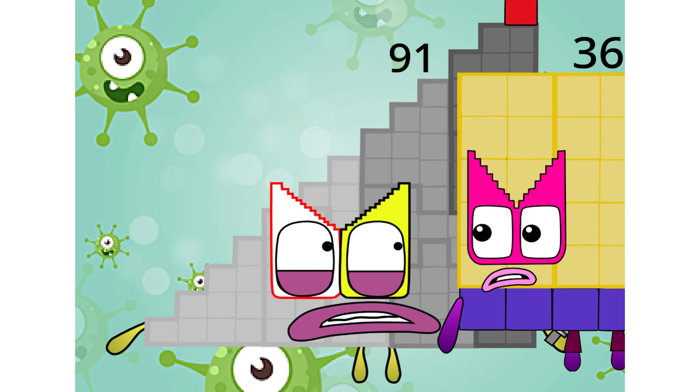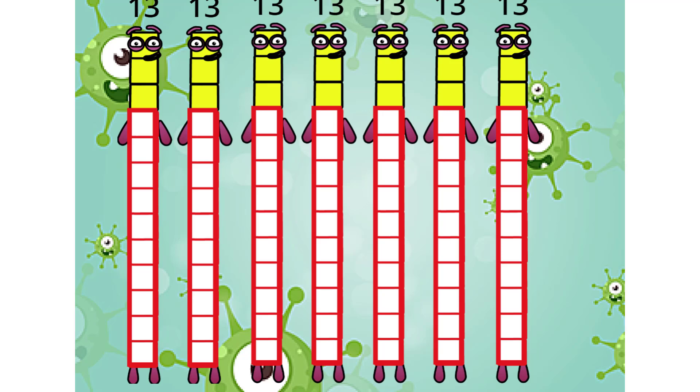You scared me! Sorry, 91. Oops. We seven are — one, two, three, four, five, six, seven — seven thirteens.